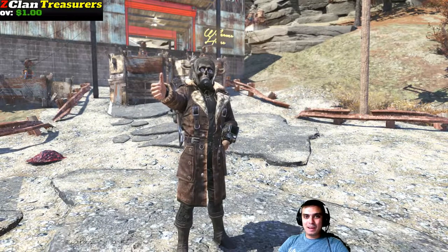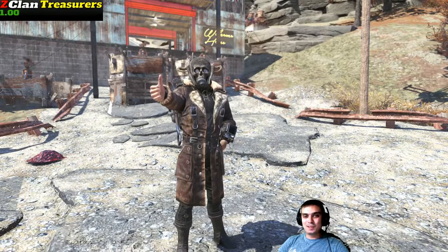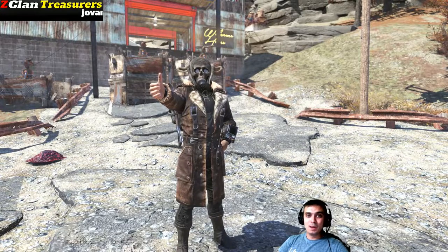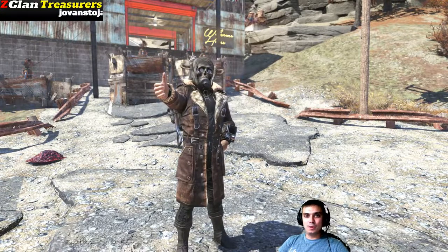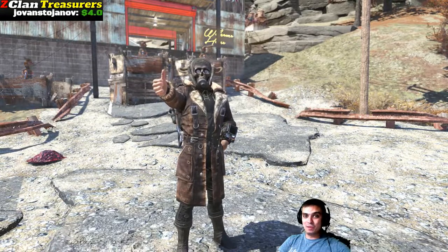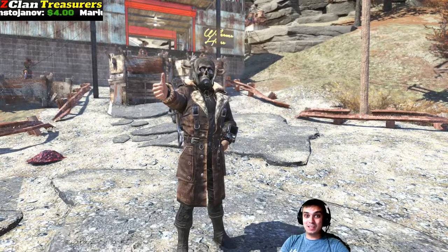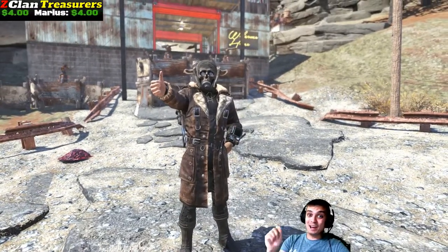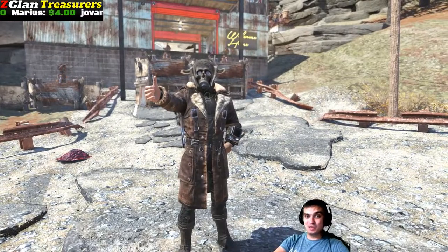Hey, what up Z-Clan and everybody else? How you doing? Welcome to my Fallout 76 Atom Shop Today video. Now before we jump to the Atom Shop, in this video I will not include the Battle Royale match because I really want to stream for at least one hour today after this video goes live. The best way to speed things up is just to do only the Atom Shop, so let's stop wasting time and jump right in.